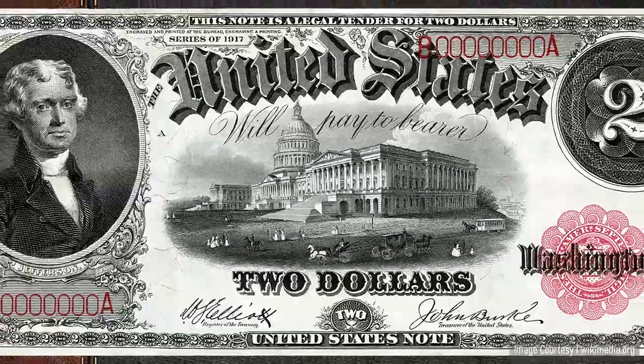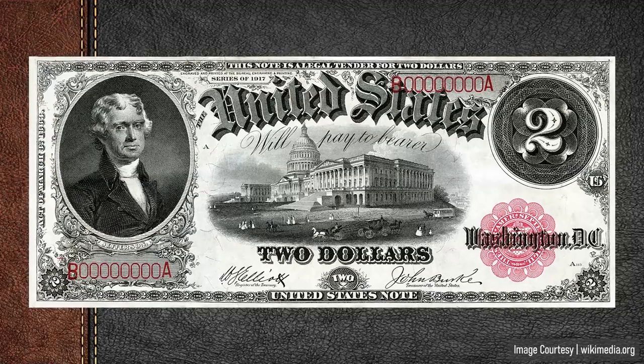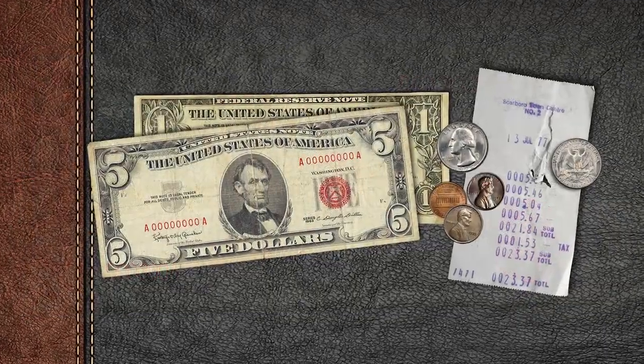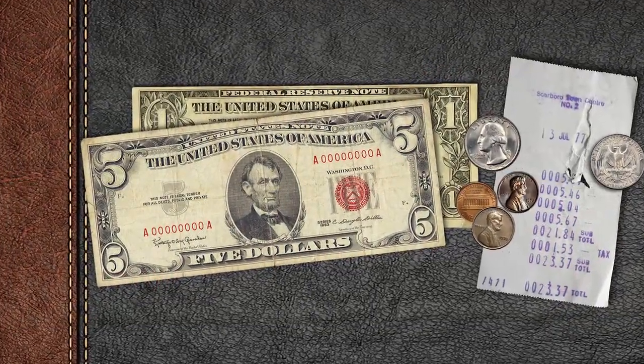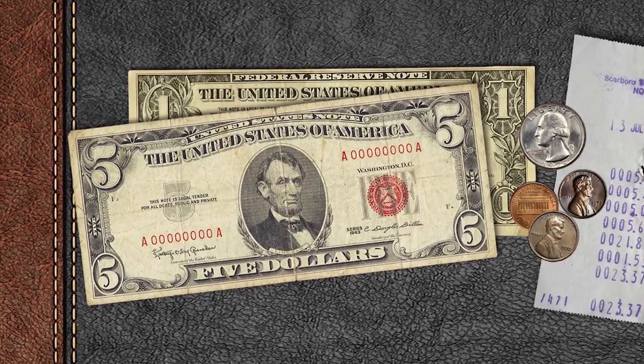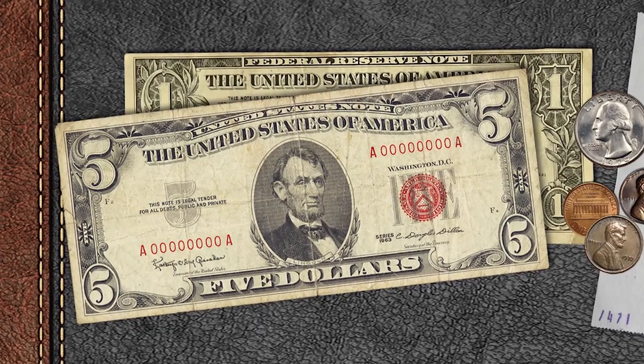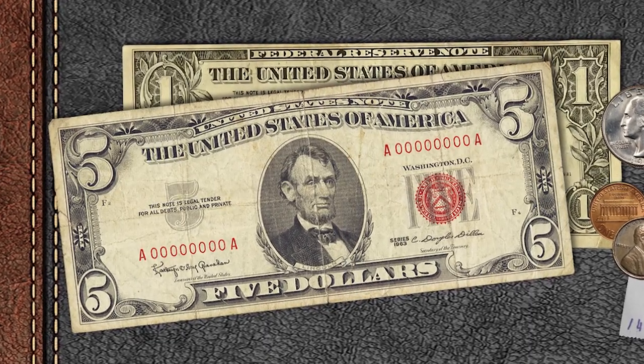A little background: I've always had a fascination with currency, especially paper money. It began when my dad received a Red Seal $5 bill in change in the mid-1970s and showed it to me. The Red Seal and serial numbers just popped off the note and looked so different, but yet the same as a normal Federal Reserve note.